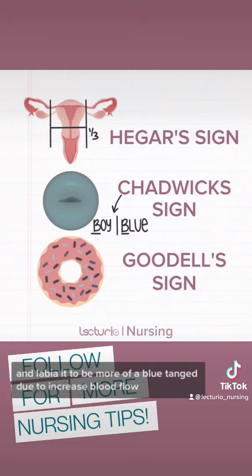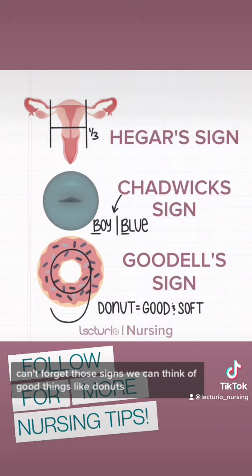For Goodell's sign, we can think of good things, like donuts. Donuts are good and soft, and Goodell's sign is the softening of the cervix. The top of the letter G also kind of looks like a donut. And reading all of these terms from top to bottom spells HCG, which is our other probable sign of pregnancy.